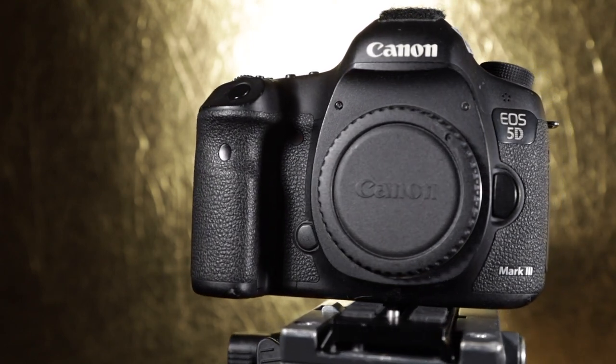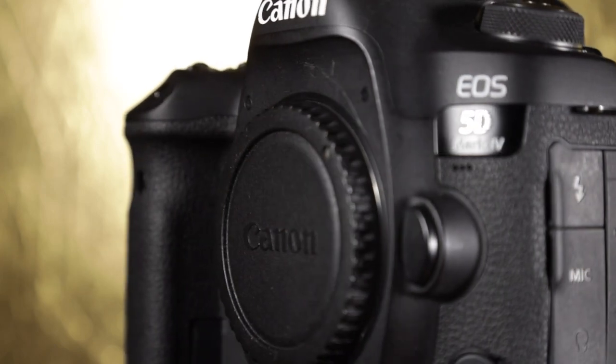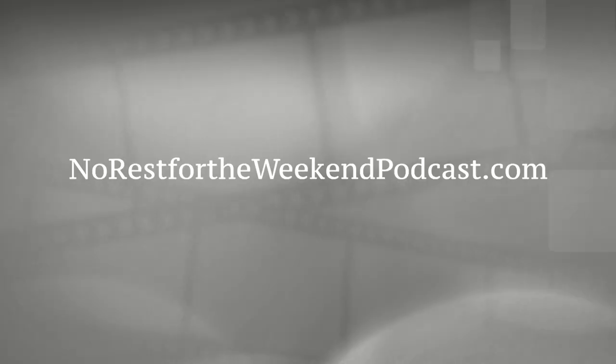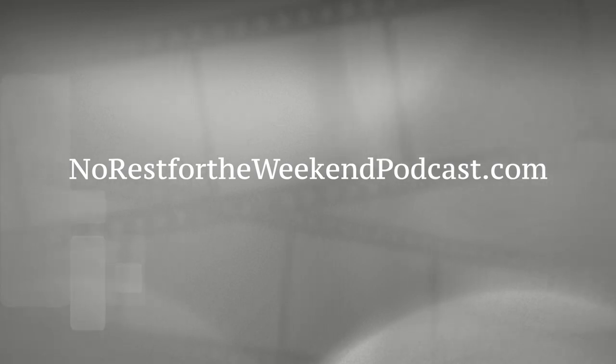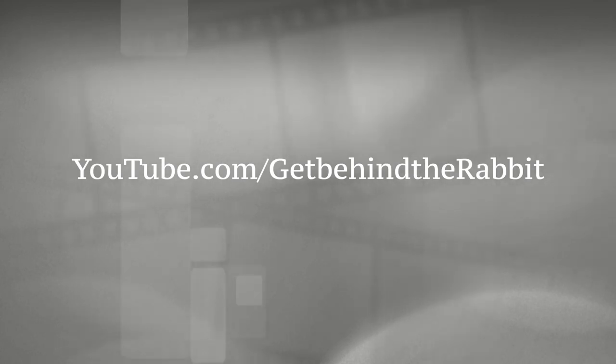The video you saw at the top of the show was shot on the Canon 5D Mark IV. If you're a podcast listener, you may want to watch this one as we will be featuring more footage from that camera. You can always find the episodes on our website, norestfortheweekendpodcast.com, or on our YouTube channel, youtube.com/getbehindtherabbit.